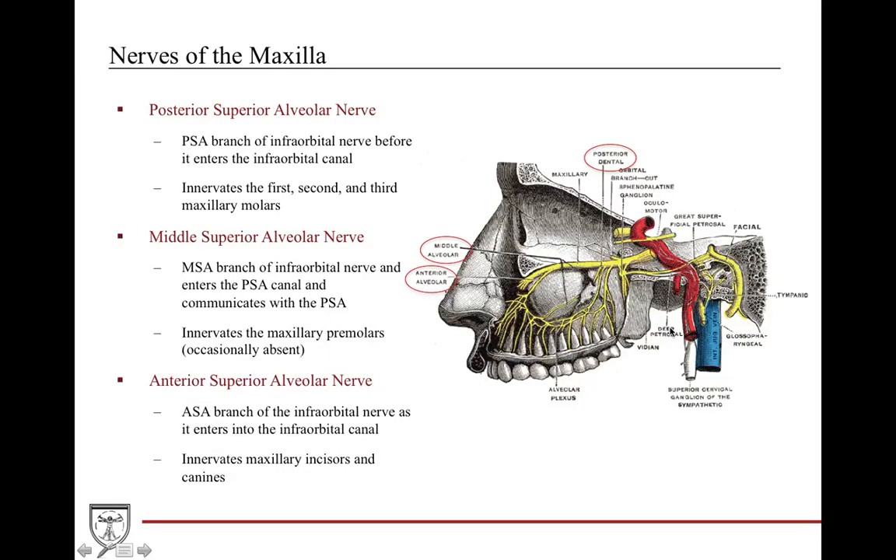It's also important to know all the alveolar nerves. You have the PSA, the MSA, and the ASA nerves. The PSA provides the majority of innervation to the first, second, and third maxillary molars. The middle superior alveolar nerve provides innervation to the premolars; however, it can be absent and have its function taken over by the ASA — the anterior superior alveolar nerve. The ASA provides innervation to the maxillary incisors and canines.